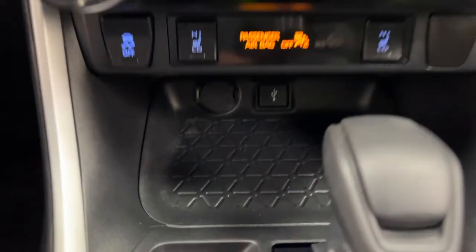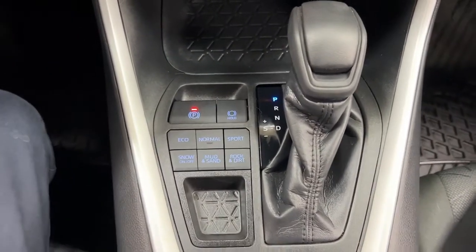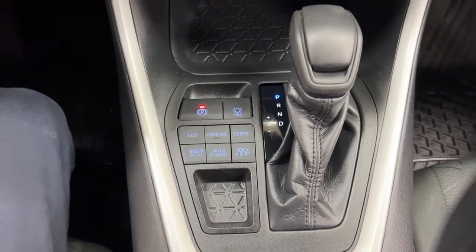You also have hazard lights, dual-zone climate control settings, traction control on and off, and heated seat controls for both driver and passenger, USB and power outlet, and an automatic transmission. As you can see, you have Eco, Normal, and Sport modes along with Snow, Mud, Sand, Rock, and Dirt terrain modes.